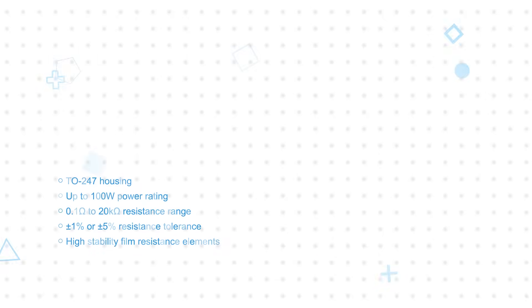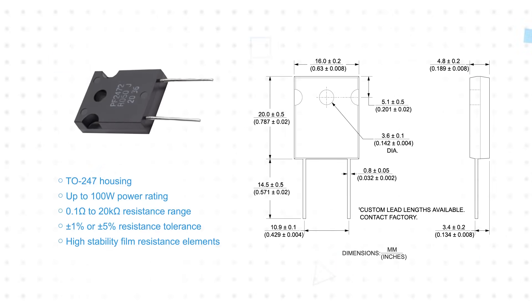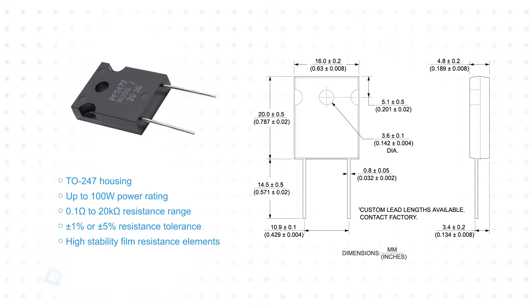Bourns' Riedon PF2472-TO247 power resistors, available from Mouser Electronics, are thick film resistors with power ratings up to 100 watts. The PF2472 series is available in resistance values from 100 milliohms to 20 kilohms, with 1% and 5% tolerance options.